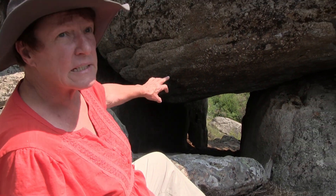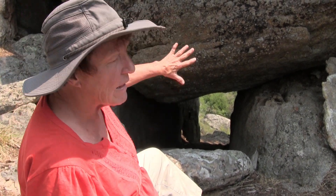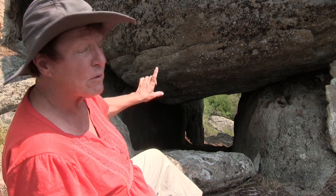My husband Bill Ryder found Giant's Playground. He saw the light coming through this tunnel on a motorcycle ride, brought me back on Valentine's Day. And the light was coming through the tunnel. So we saw this from the road, climbed up, and this was how we got into Giant's Playground the first time.